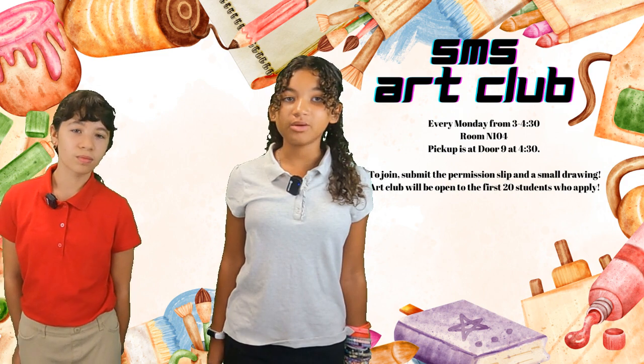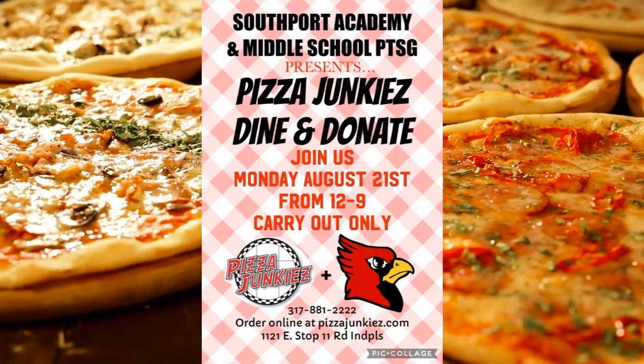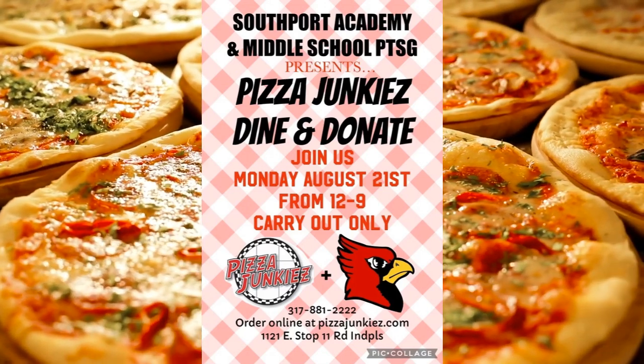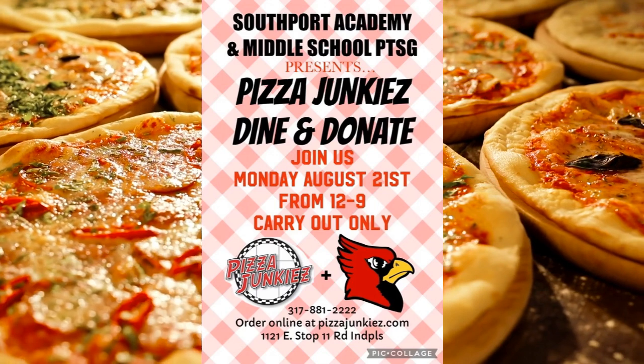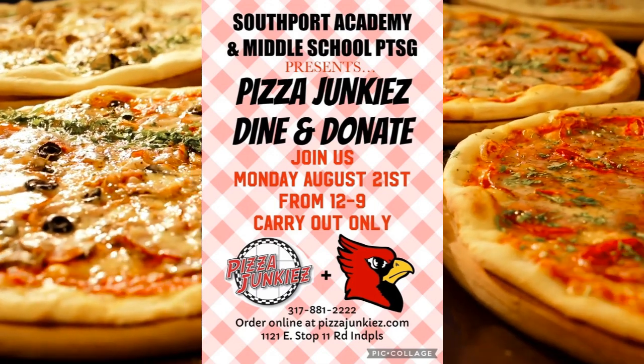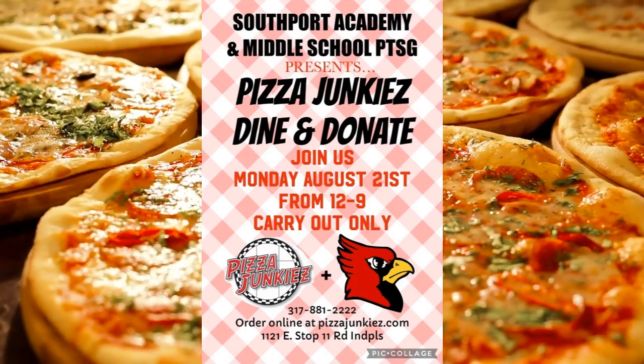Please feel free to contact them with any questions. The Southport Academy and Southport Middle School PTSG presents our first Dine and Donate at Pizza Junkies. Join us on Monday, August 21st from 12 to 9 for carryout orders only, and mention Southport Middle School when you order to earn money for your school. Let's eat some pizza!